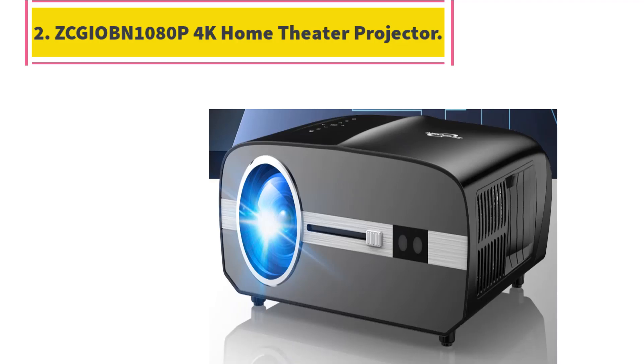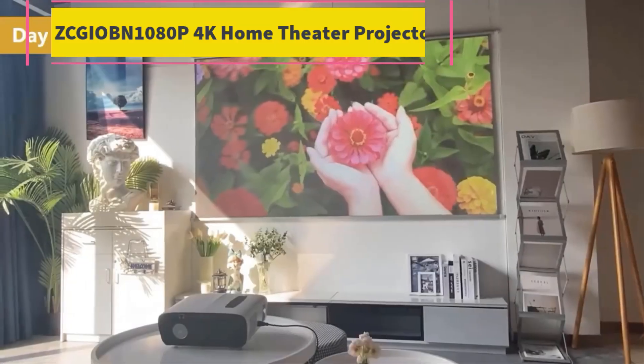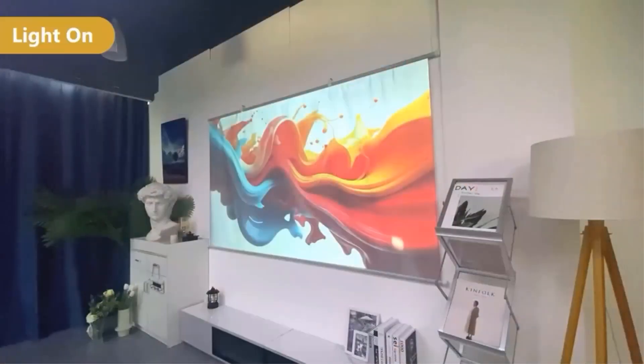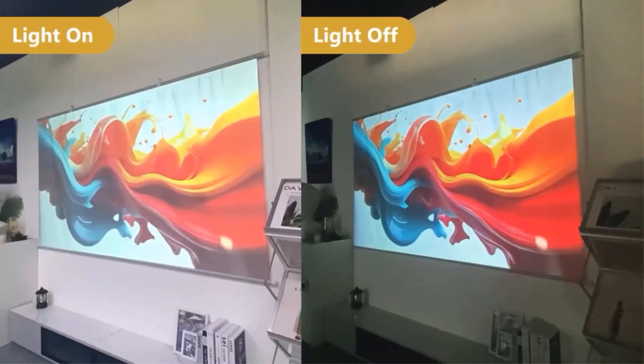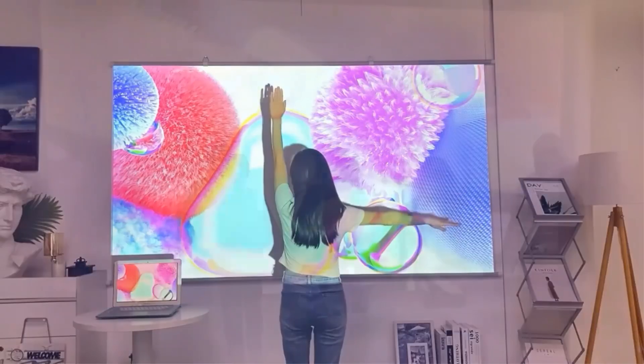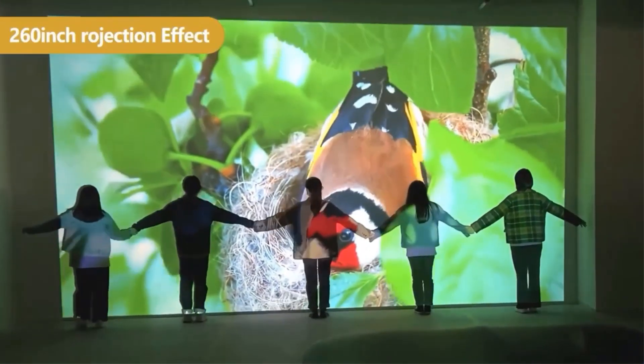Number 2: Zgobn 1080p 4K Home Theater Projector. It features 1920x1080 native resolution with 4K support for enhanced image precision and HD clarity. With OpenGL 3.2 and HDR10 Plus, enjoy vibrant colors and lifelike visuals.